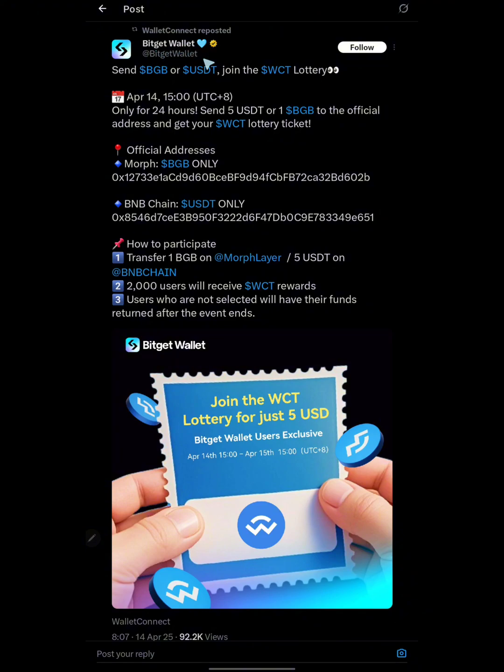This is from BitGet's verified account. They say: send BGB — BitGet's own token — or USDT to join the WCT lottery. This campaign starts today, the 14th of April, and ends tomorrow at 15:00 UTC. The campaign lasts only 24 hours. Send 5 USDT or 1 BGB to the official address to get your WCT lottery token.